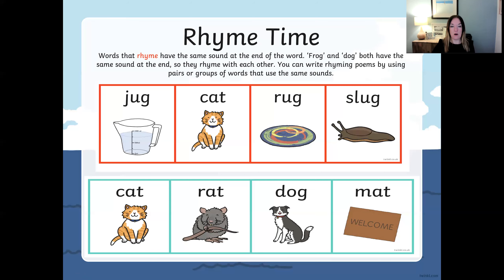Which one is that odd word out? Did you choose dog? Dog does not rhyme with cat, rat and mat because dog doesn't sound the same. A rhyming word has to sound the same as its matching rhyme word. Cat, rat and mat all have the 'at' sound at the end of the word, but dog has the 'og' sound at the end and it doesn't sound the same.